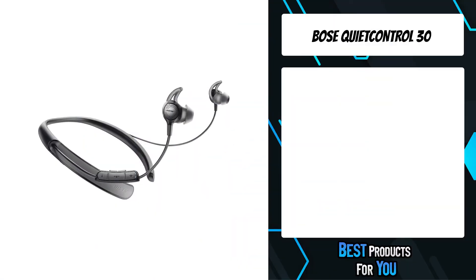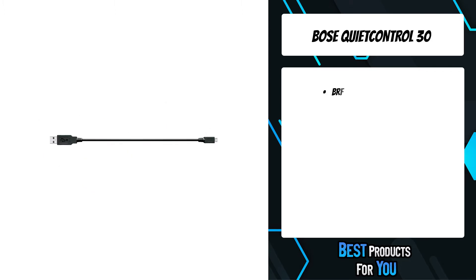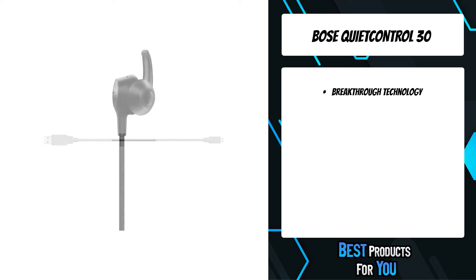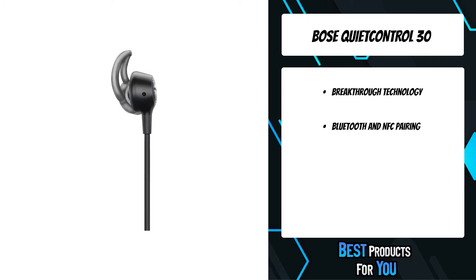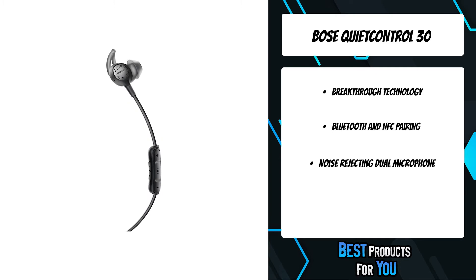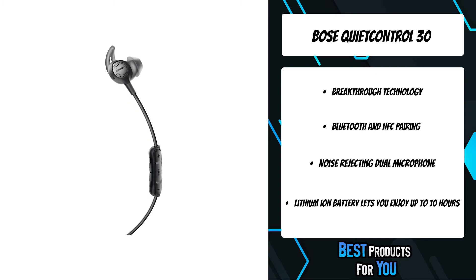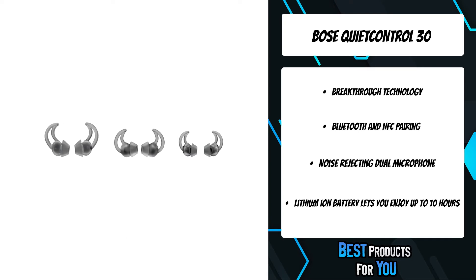The fifth product on the list is the Bose QuietControl 30. Listen like never before with QuietControl 30 wireless headphones. Decide how much of the world you want to let in, or how quiet you want your surroundings to be, with adjustable noise cancellation. While you're listening to your favorite music, volume-optimized EQ delivers balanced audio performance no matter the volume. And a noise-rejecting dual-microphone system helps reduce the noise around you to deliver clearer calls.